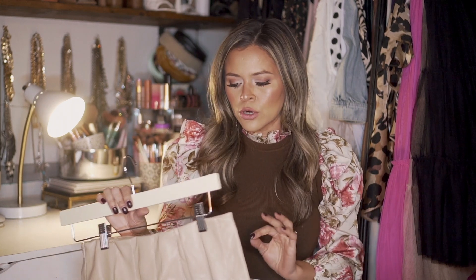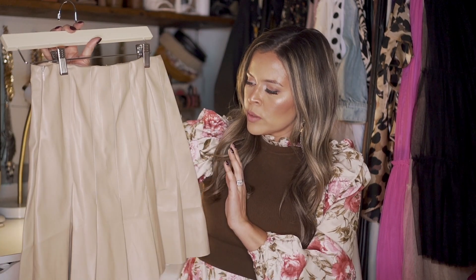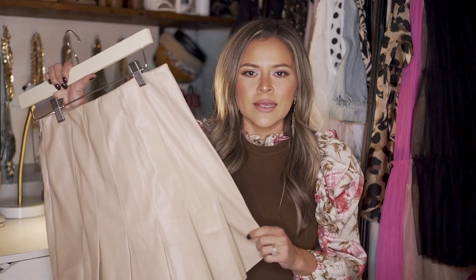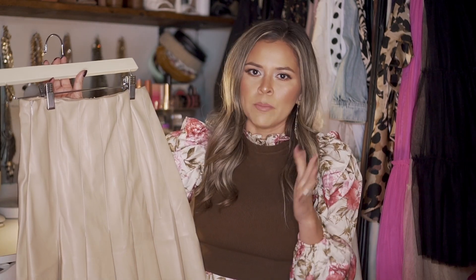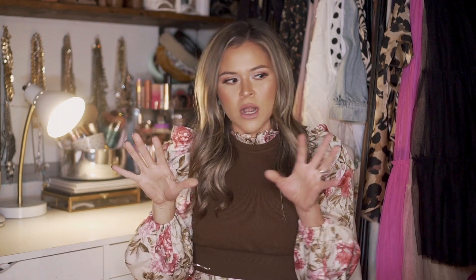My next skirt is for the gal who likes lighter neutral colors — it's a really beautiful creamy skirt. The only thing is it's a little big on me and they didn't have another size. I like to downsize on faux leather pieces because they typically have some stretch. In my opinion, always downsize — if I'm really a small I'll go extra small and it fits really nicely. But if it's a little big, there's nothing a belt can't fix.